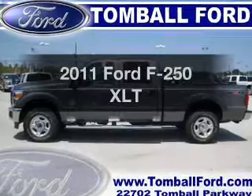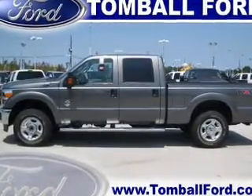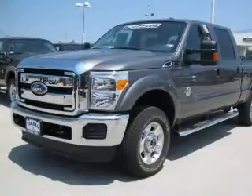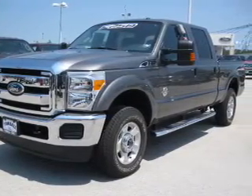Imagine yourself in this 2011 Ford F-250. This is the set of wheels you've been looking for, with a powerful 8-cylinder engine connected to a smooth shifting 6-speed automatic transmission.